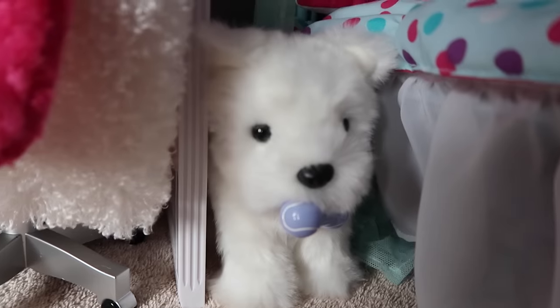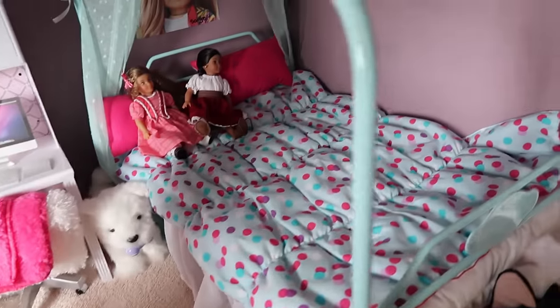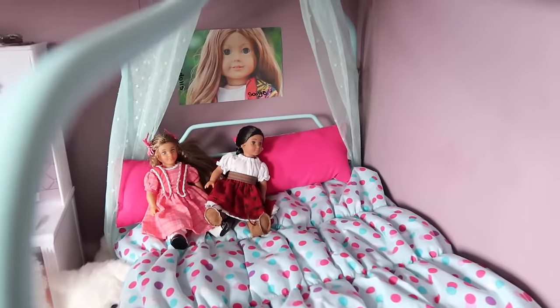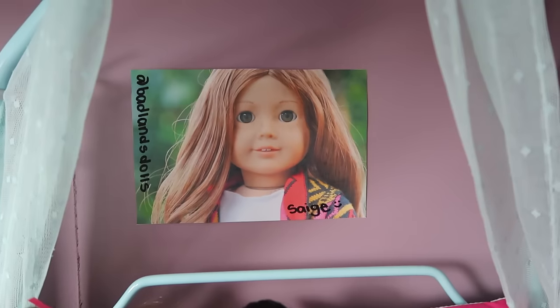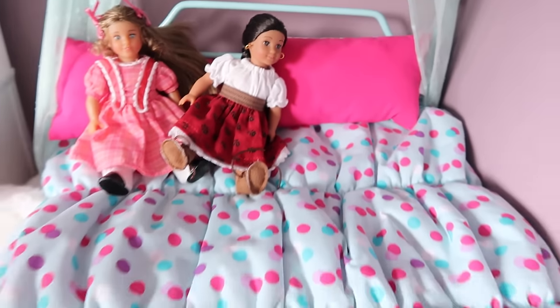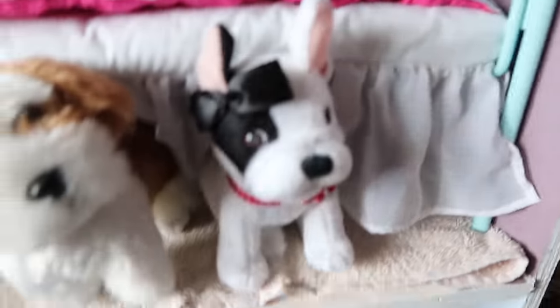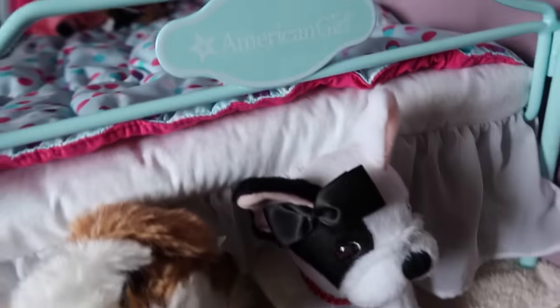I have Coconut puppy right here, and then this is the American Girl canopy bed. I have a poster of Badlands Dolls Sage, and mini Ray, Grace, and Josefina on this beautiful bed. Under here I have Caleb shirts I need to put graphics on, plus luggage. I have Barksy — Kanani's dog — and Bon Bon, Grace's dog, right there.